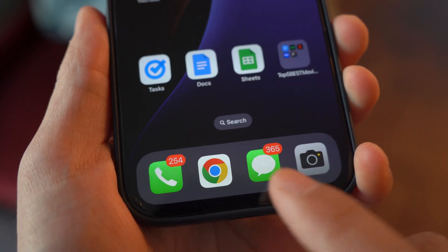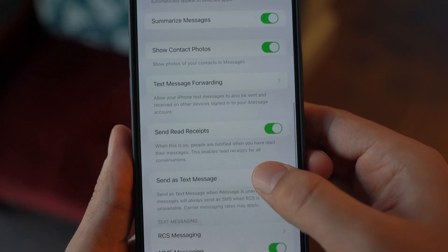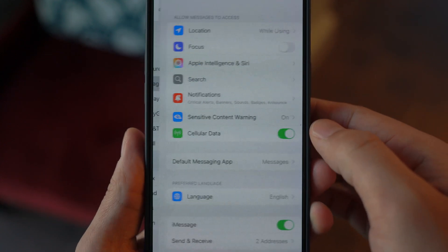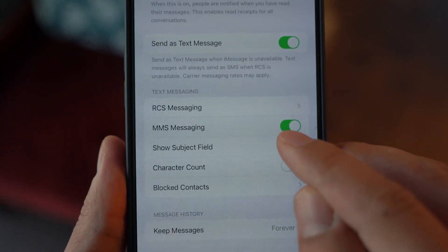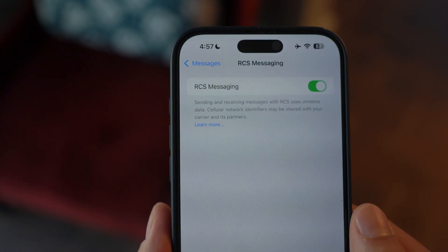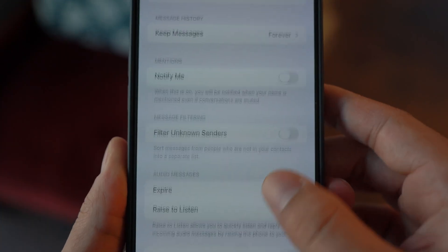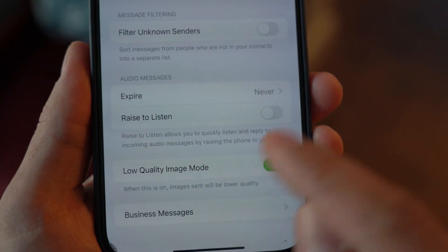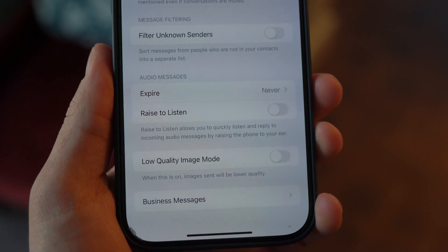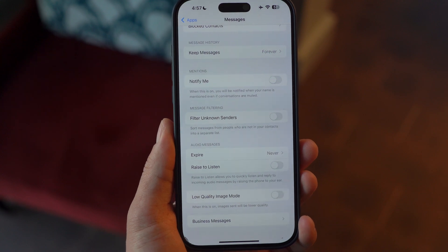Number three: tweak messaging settings. iOS 18.3 introduced some new exciting settings under Messages that you should be aware of. Go to Settings and Messages — you can enable RCS messaging for a better experience when texting Android users. This feature allows for richer group chats, higher quality media sharing, better reliability, and reactions on the Android user side. Also, go down and turn off Low Image Mode if it's enabled, as this setting reduces the quality of images you send and receive. These adjustments will give you a smoother and more visually pleasing messaging experience.